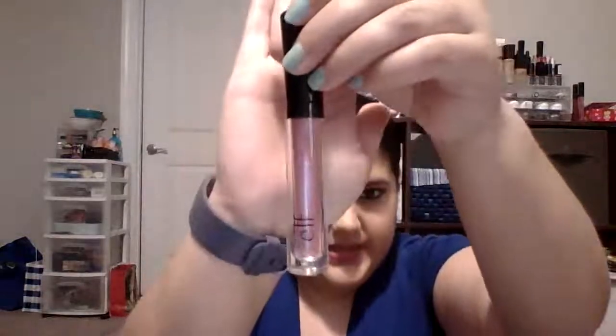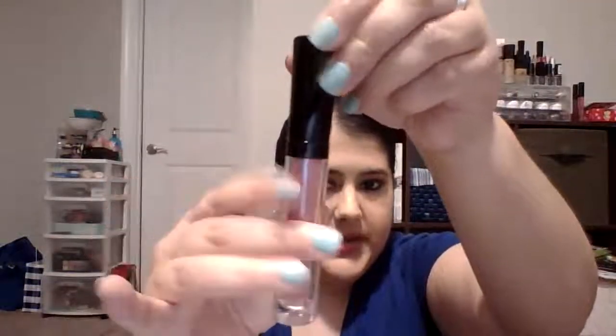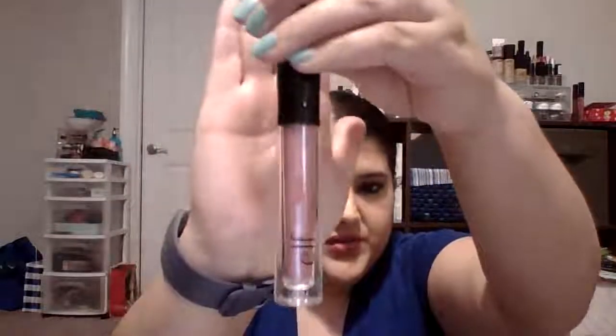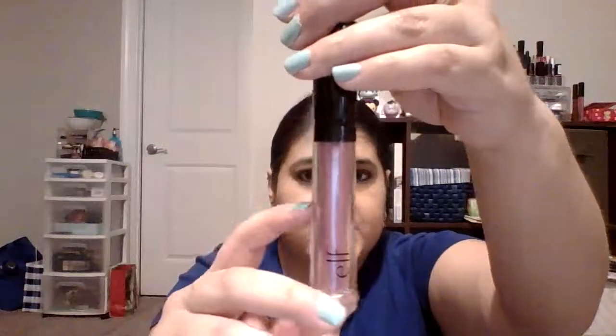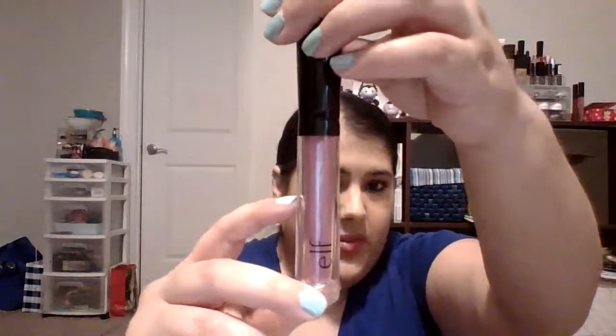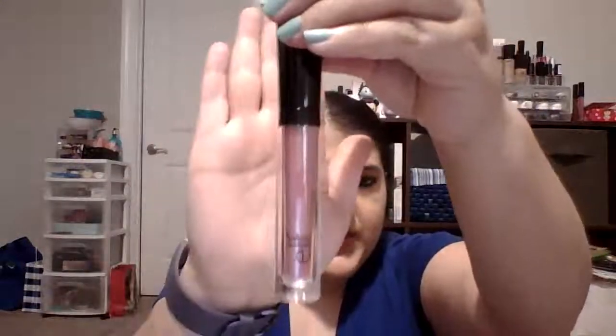The next thing I have is the e.l.f. Lip Oil in Pink Kiss. It's been sitting on its side so you may see a little separation, but it's full — only been used a few times. I want to use up half of this. I chose Pink Kiss because kissing under the mistletoe really reminds me of Christmas.